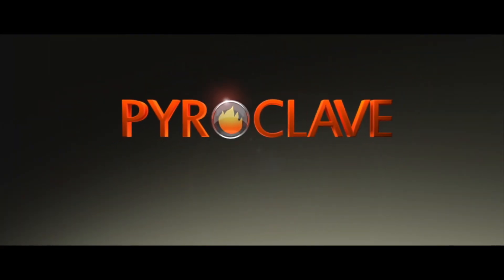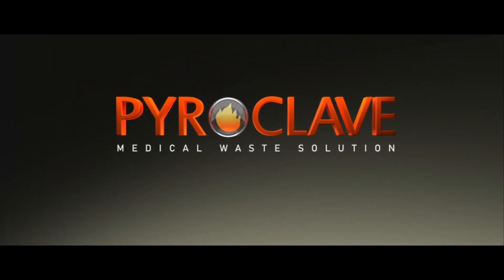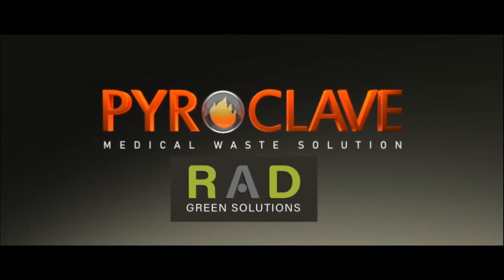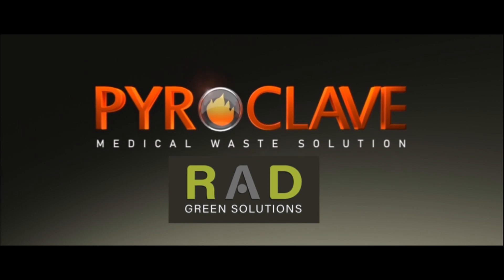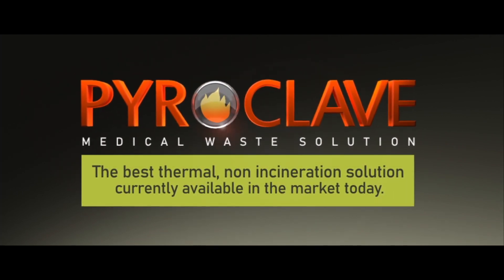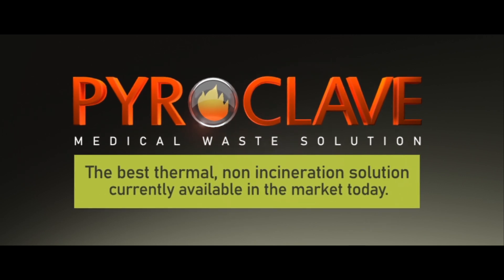Introducing the Pyroclave — a medical waste solution developed, manufactured, and exclusively distributed by Rad Green Solutions. The Pyroclave is the best thermal non-incineration solution currently available in the market today.